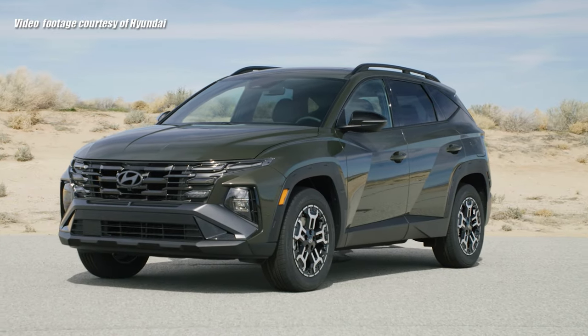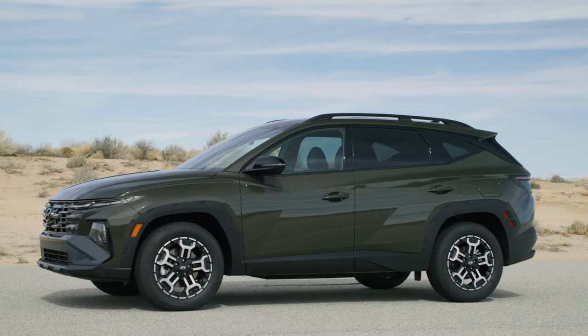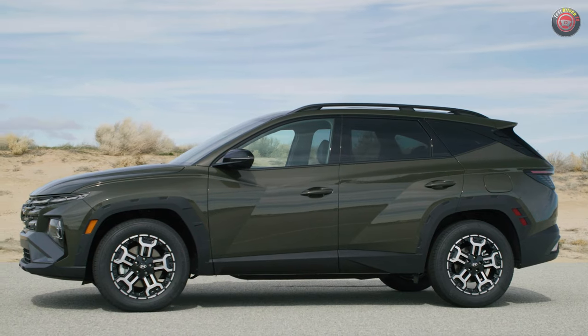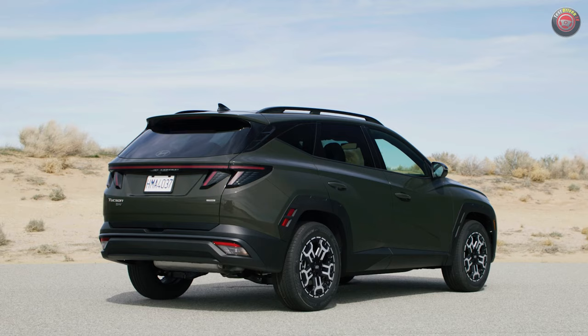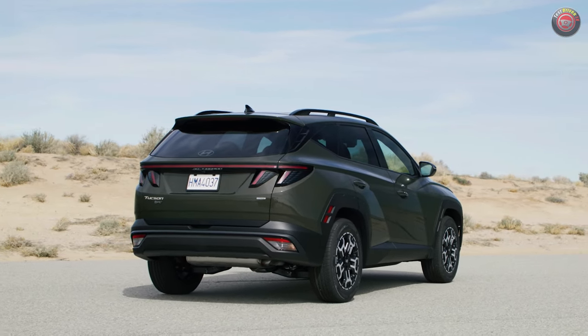The Hyundai Tucson is the brand's top-selling vehicle. For 2025, they have carefully sweetened the pot to freshen it up and add more spice, but not too much as they wouldn't want to ruin a good thing. It has updated styling inside and out with more tech features than ever before.